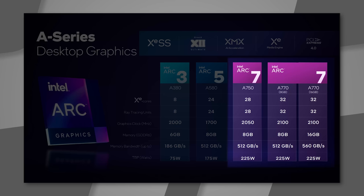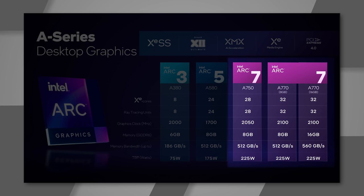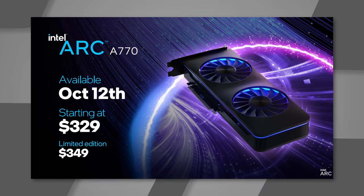The Limited Edition A770 features 16GB of GDDR6 at 17.5 Gbps on a 560 GB/s bus, using an 8-pin and 6-pin power connector. The Intel special edition also has RGB edge lighting and RGB lighting inside the fans — only available from Intel directly. However, non-limited-edition cards will be available from AIBs. The price on the A770 Limited Edition is $349.